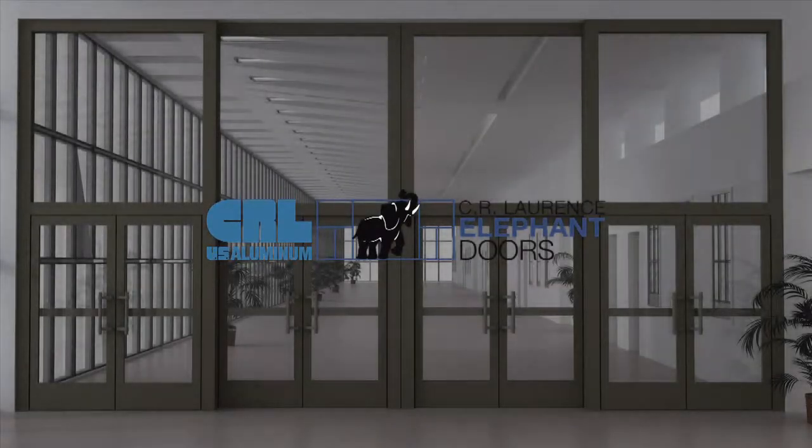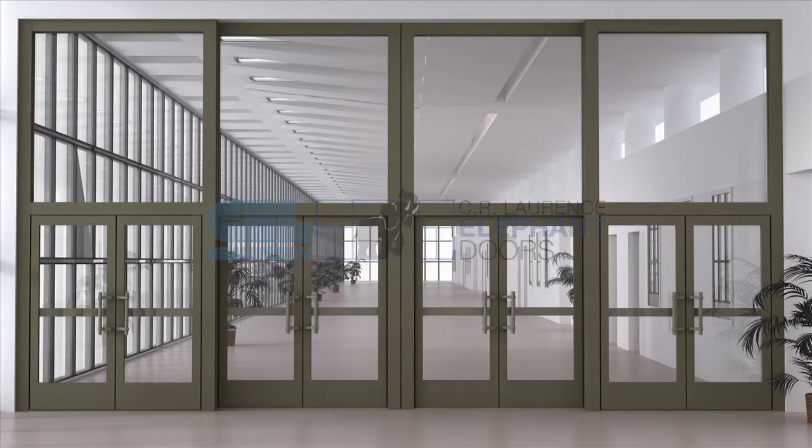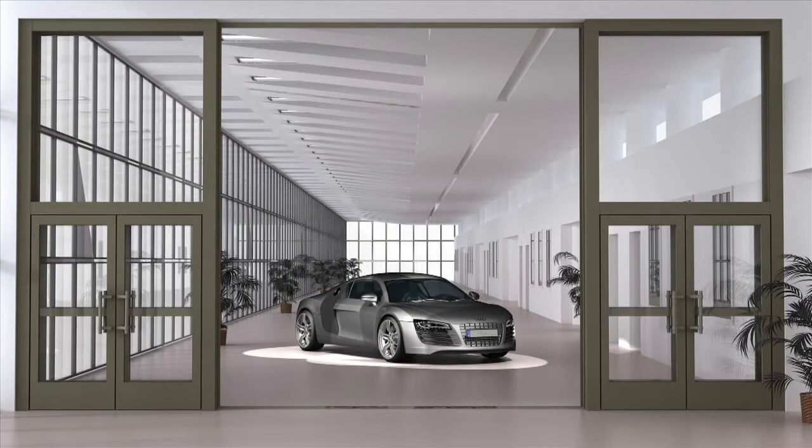Introducing C.R. Lawrence Elephant Doors — a unique, operable storefront system with working doors, ideally suited for monumental projects such as shopping malls and car, truck, and RV dealerships that require functioning doors combined with a sliding storefront to accommodate the movement of products and people in and out of spaces.